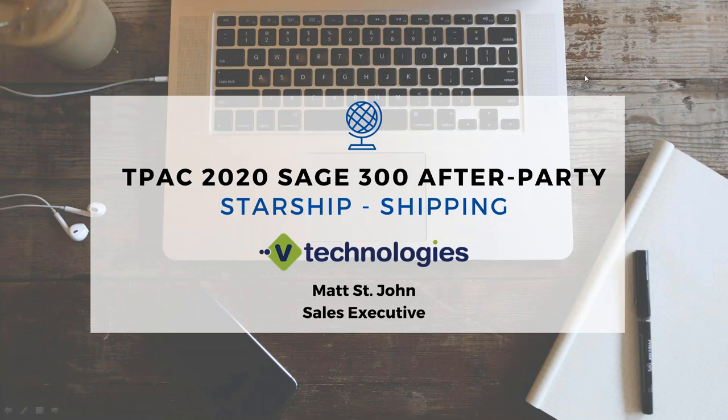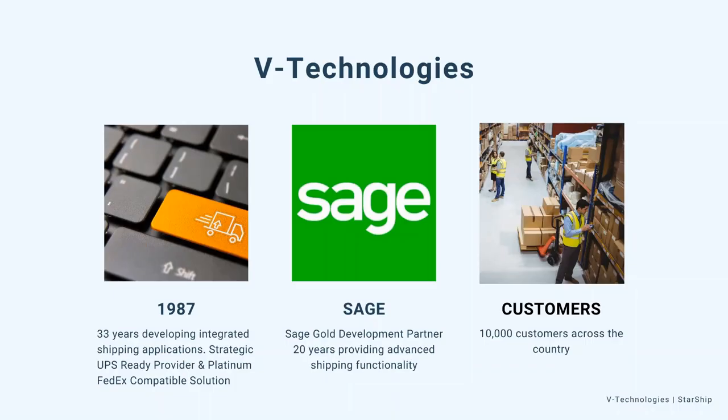Today we're going to show you Starship's integration to Sage 300. A little bit about the technologies: we've been developing integrated shipping solutions since 1989. We are located in Connecticut and all of our support, sales, development, and so forth is done in-house. We are a UPS Ready provider as well as a Platinum FedEx compatible solution. We've been working with the Sage product line for over 20 years and we are a Sage certified solution as well as a Sage Gold development vendor or ISV. We currently have about 10,000 customers that use our integrated shipping solutions to process their shipments.